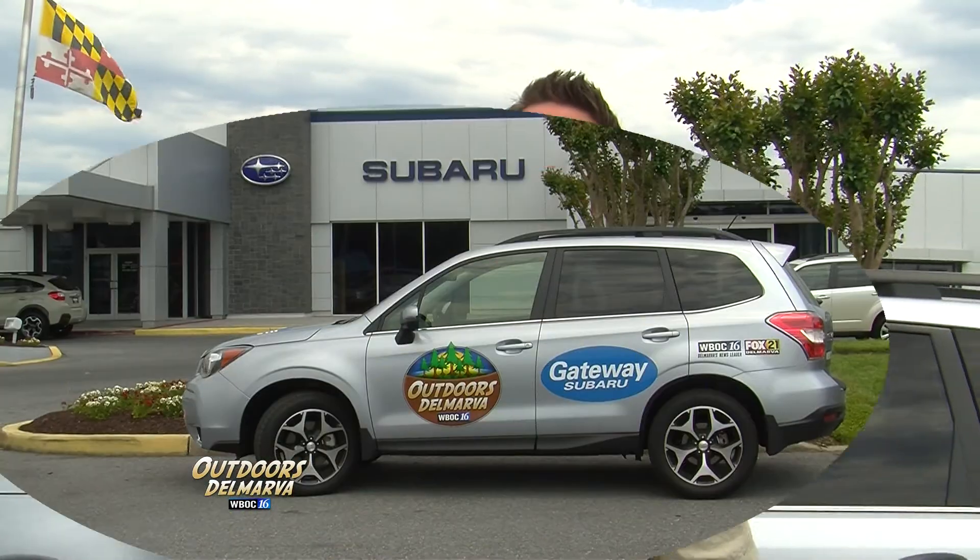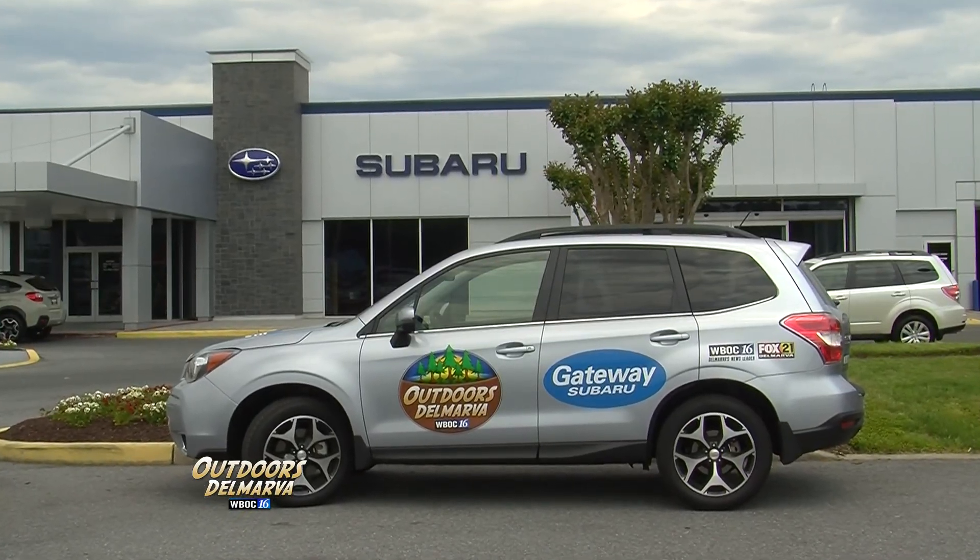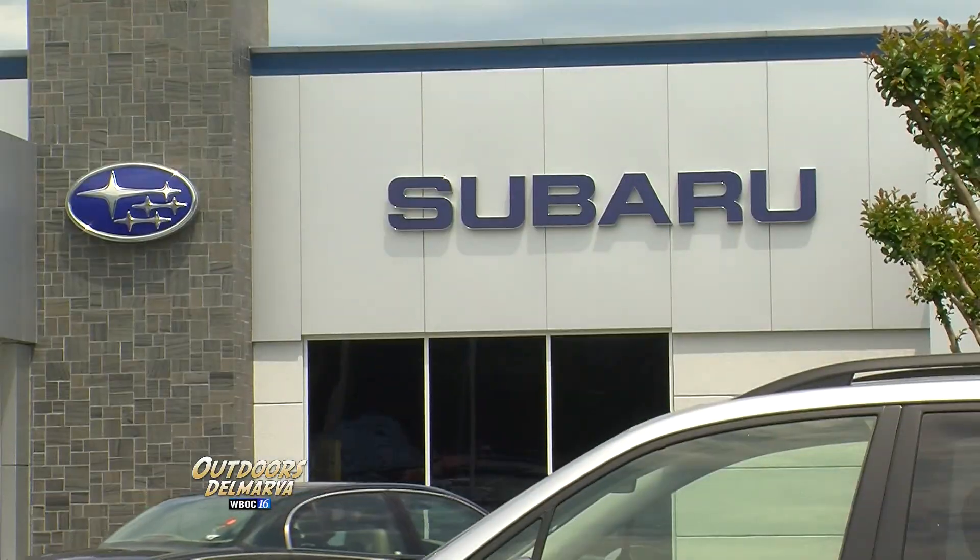Thanks for watching Outdoors Delmarva. I'm Andrew Tawes. We're back here with our good friends at Gateway Subaru, conveniently located on Route 13 in Delmar, Maryland. Gateway Subaru — higher standards.